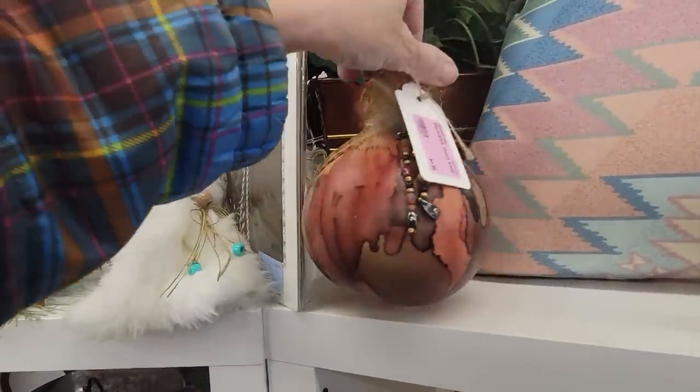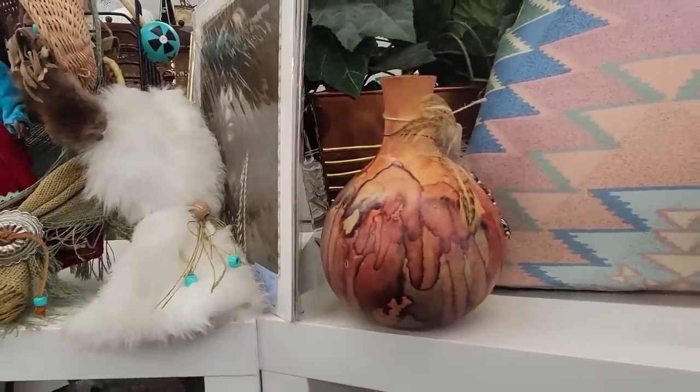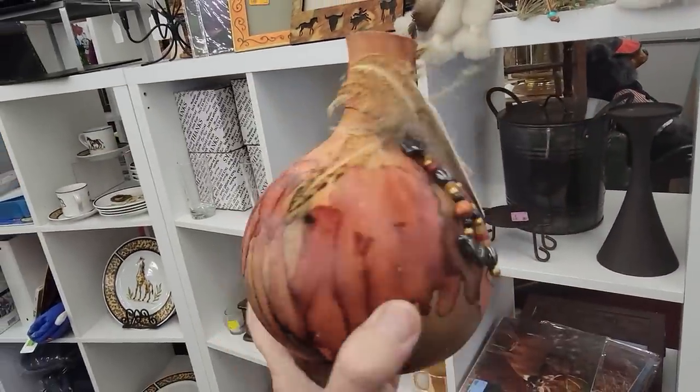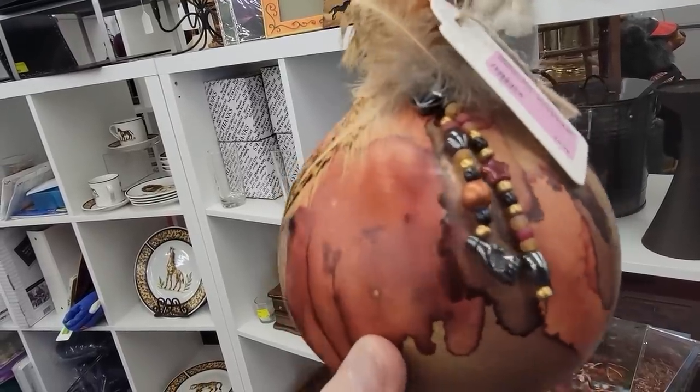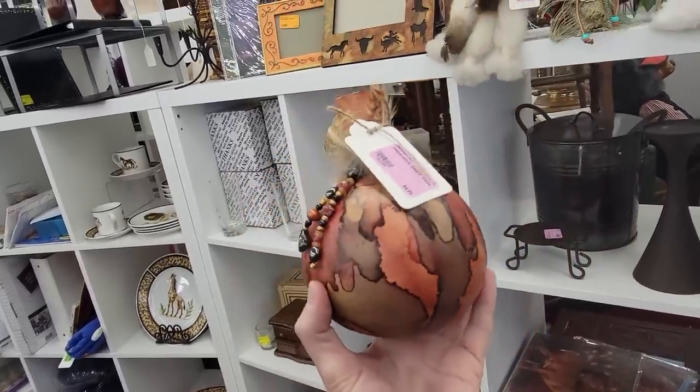That is a gourd vase — that's kind of cool. I just sold a carved gourd in my own YouTube live sale on Friday. This is really nice — look at those hematite beads on there, and one's in the shape of a little bear claw. Let's run that.